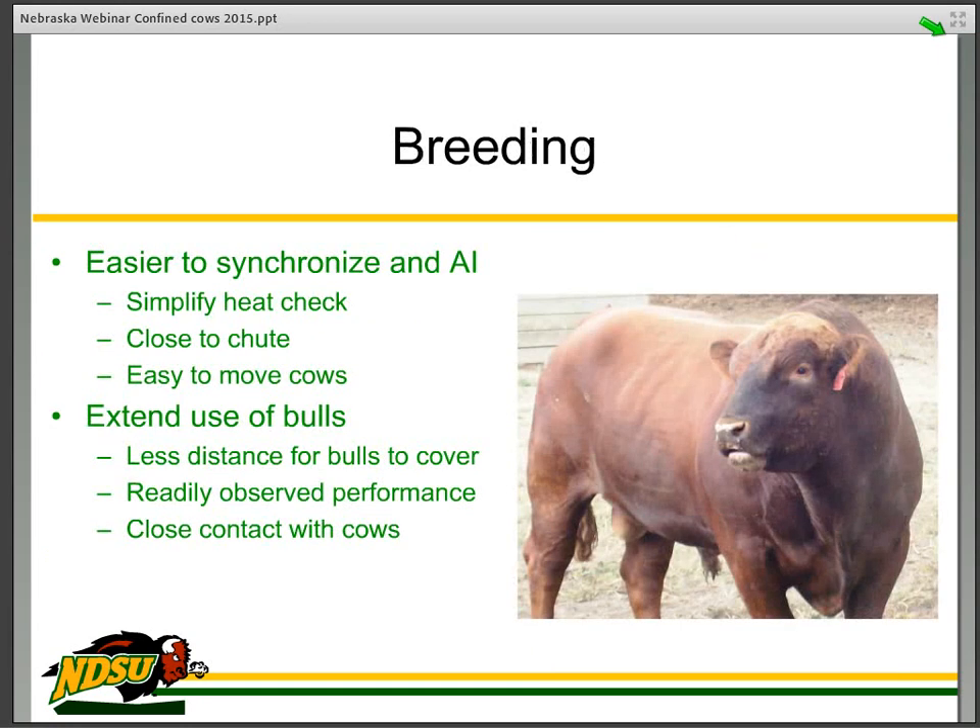On the breeding side of things, in the dry lot it is easier to synchronize and AI. You go out and sit on the fence post and can see the entire group of cows. You are right close to the chute and can easily move the cows around — they are comfortable moving through that working and chute system on a regular basis. On the dry lot, we have extended the use of our bulls. We typically feed 40 or 50 cows to the mature bull, and the cows line up at the bunk in the morning. The bull will get out and check every cow. It is an interesting way to make better use of a good mature bull that has the breeding potential.